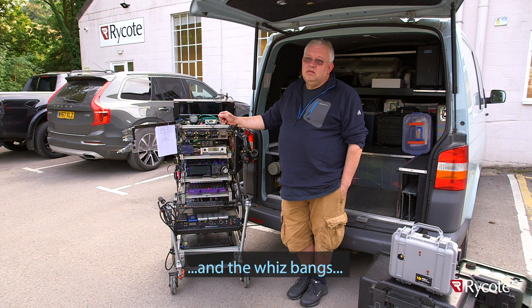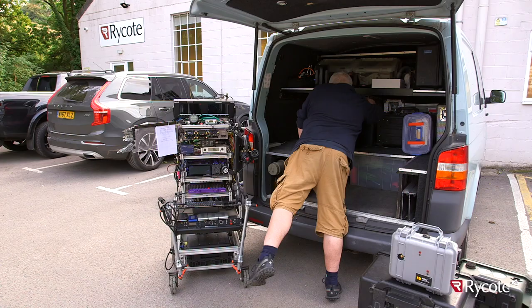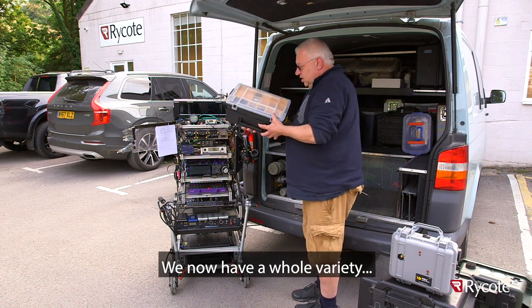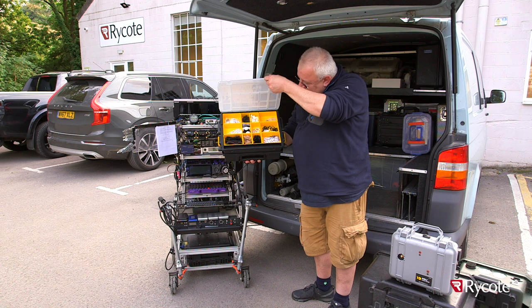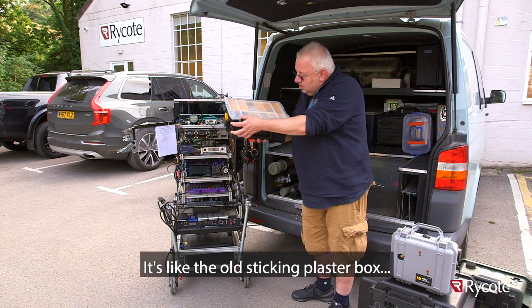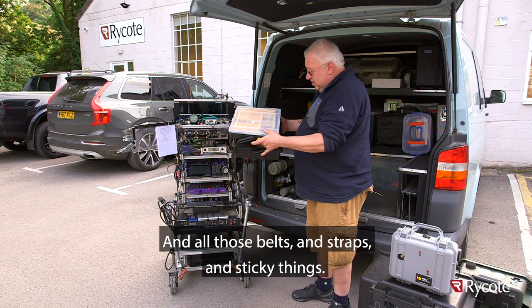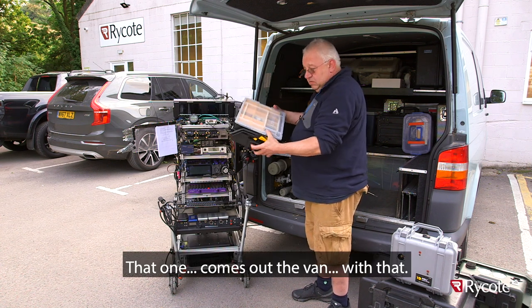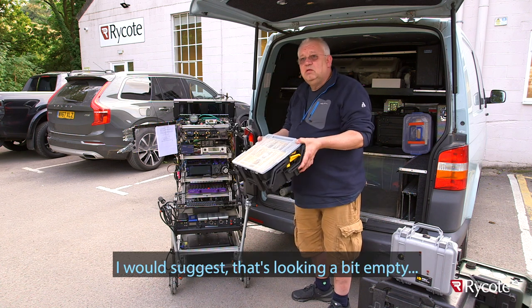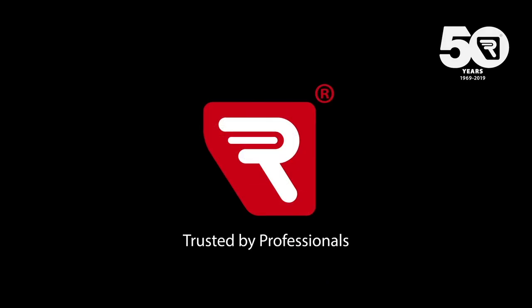That's all the electronics and the whiz-bangs. Physically, bits and bobs, mechanics. We now have a whole variety of sticking-microphone-on-people things - it's like the old sticking plaster box that I used to love sorting out as a kid. All those belts and straps and sticky things. That one comes out with the van most always. I would suggest that's looking a bit empty - considering where we are at the moment, shall we go and stock up? Let's go and stock up.